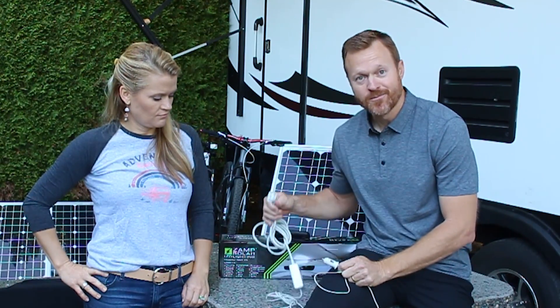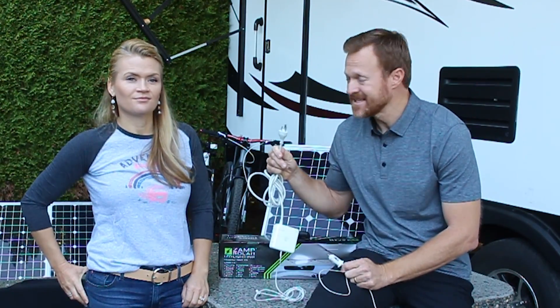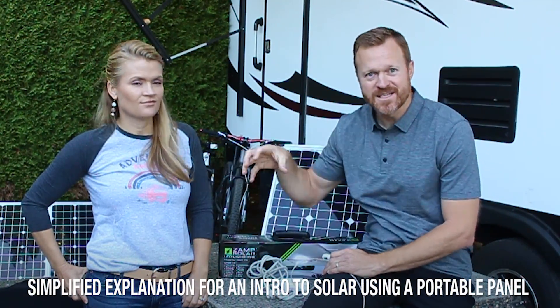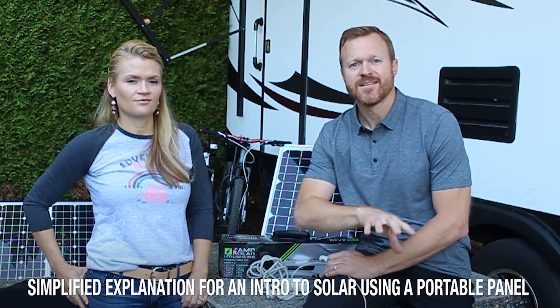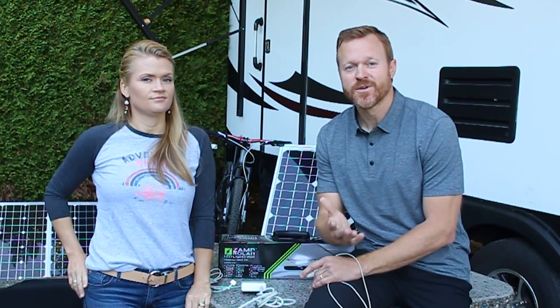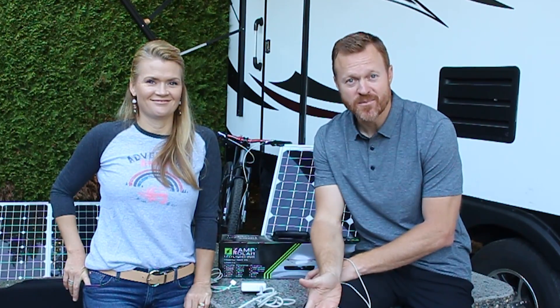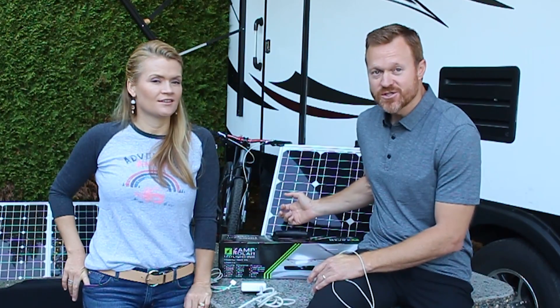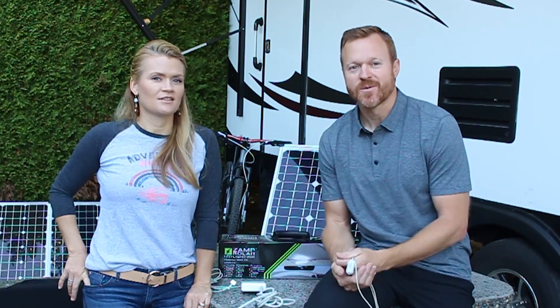If everything in the travel trailer ran off DC current you wouldn't need an inverter, but it doesn't. We've got laptops, coffee makers, TVs — all that stuff that runs off AC. So the sun comes into the panel, the panel goes into the batteries, the batteries go into an inverter, and then the inverter goes to your outlets or directly to your panel to provide power to the travel trailer, fifth wheel, or motorhome. When you're out dry camping, wild camping, BLM-ing — when you're not connected to shore power — you're running completely off your batteries, and the job of the solar panels is to keep your batteries topped off so they can continue to provide power to your appliances.